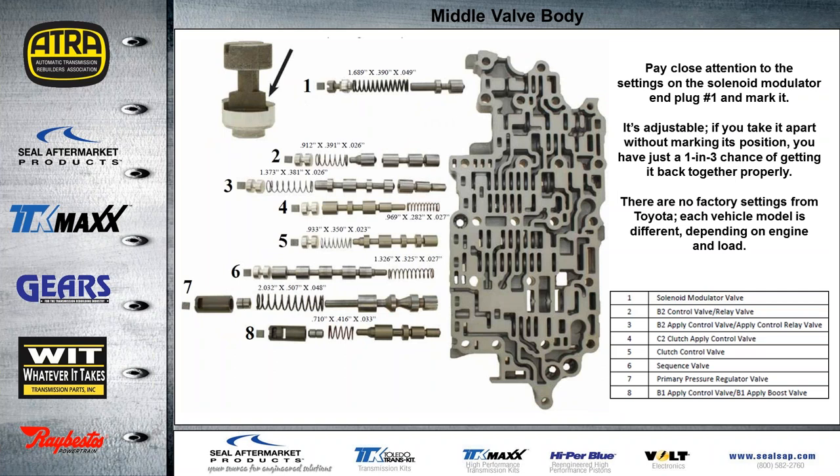For the middle section of the valve body, one of the things I want to point out is the solenoid modulator end plug in the upper left corner. You might want to mark that if you do have to take this apart, to make sure you put it back where it started — it is adjustable. There's a one-in-three chance of getting it in the wrong adjustment setting if you don't mark it before you take it out. This controls the oil to all the solenoids, so this is a crucial adjustment. There are no factory settings from Toyota — each vehicle model is different depending on engine load, so the adjustment may be different on every one you check as you disassemble these.